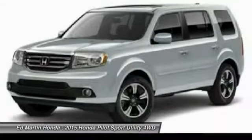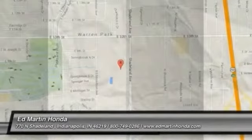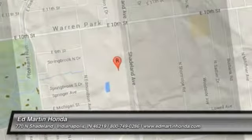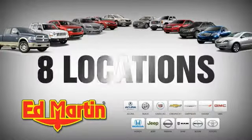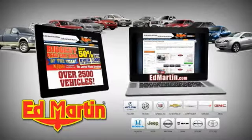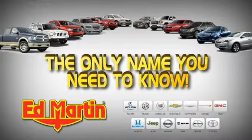Searching for a dependable vehicle that looks great, too? You found it, so stop in today. 8 locations. 13 brands. Over 2,500 new and used vehicles online at edmartin.com. Ed Martin is the only name you need to know.